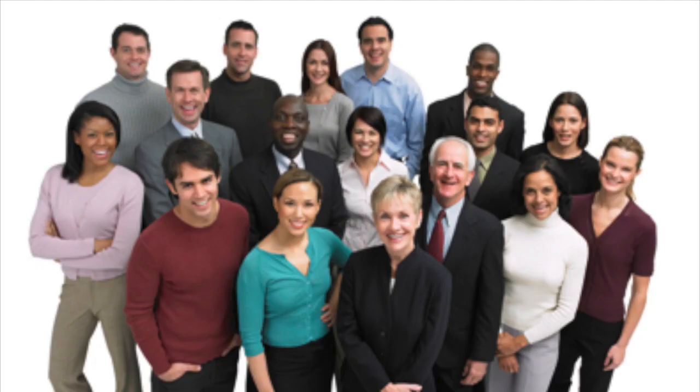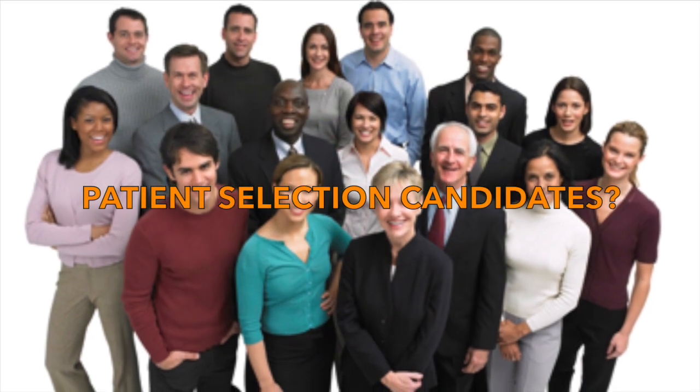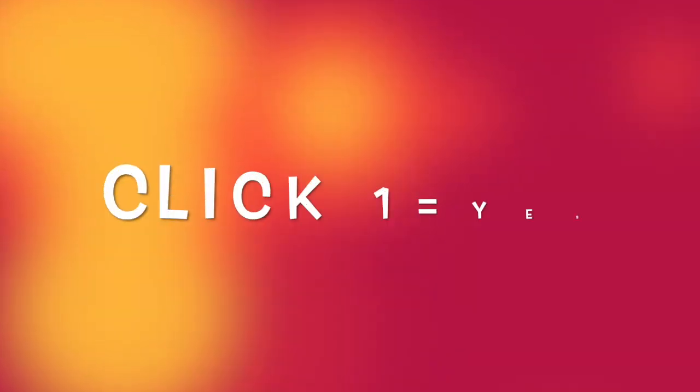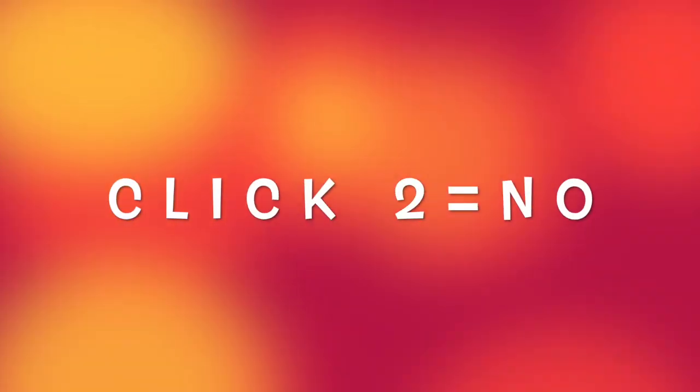Do any of you watching think you have patients that could be good Trabectome candidates? Click 1 or type 1 for yes. Click 2 or type 2 for no.